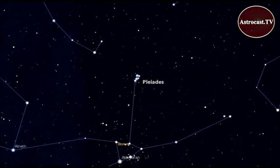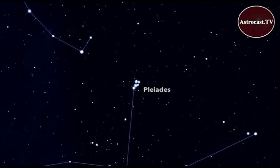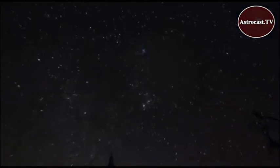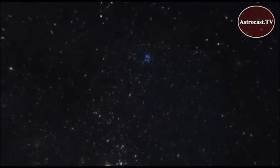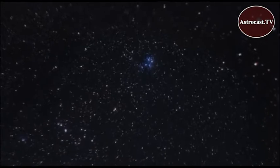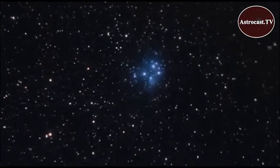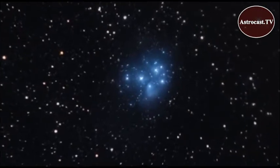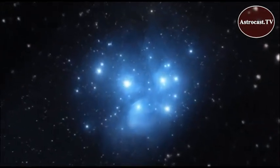There's another cluster in the constellation Taurus: the famous Pleiades. This is a grouping of stars that formed about a hundred million years ago. You can see at least six of the brightest stars in this cluster with your naked eye. The Pleiades has more than a thousand members, and the wispy clouds surrounding these stars are part of a dust cloud that the stars are passing through as they travel the galaxy.